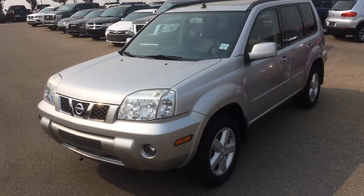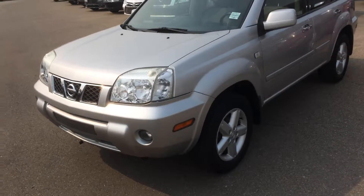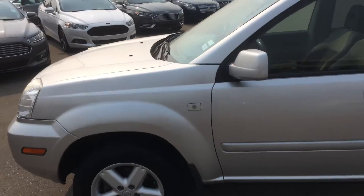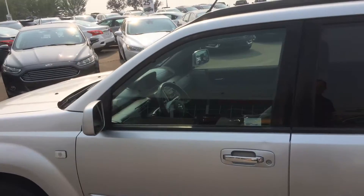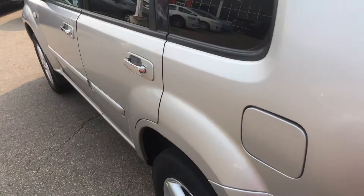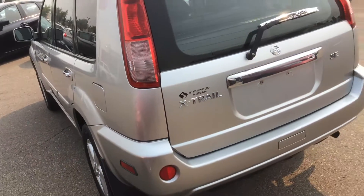Hello, this is Gordon from Shure Nissan showing you this 2006 Nissan X-Trail. Excellent low kilometers on it. It does have a sunroof. It's an all-wheel drive, SE version.